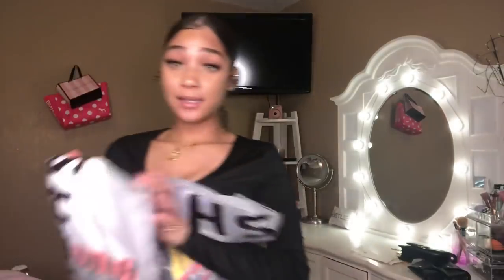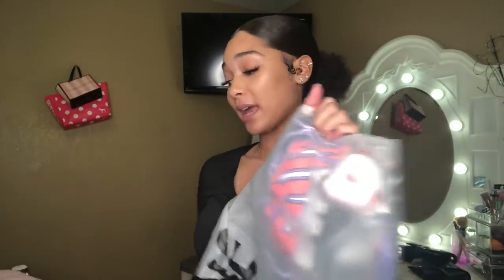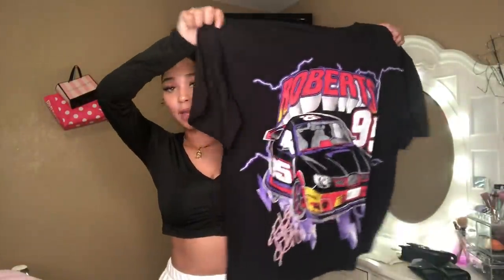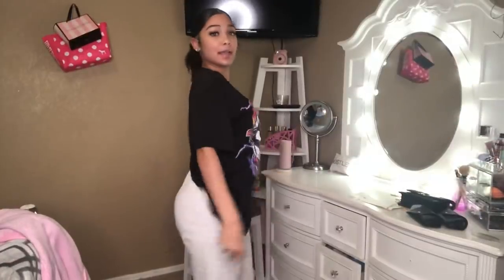Shein is doing pretty good so far. Next I have two graphic tees, both in a size small. Trying on the black one first — it's hella big, like it could be a sleeping shirt. You can feel the graphic design on the front. It's definitely a cute shirt and hella comfortable — nice cotton material. You can wear some cute chains with it and that'll look great.